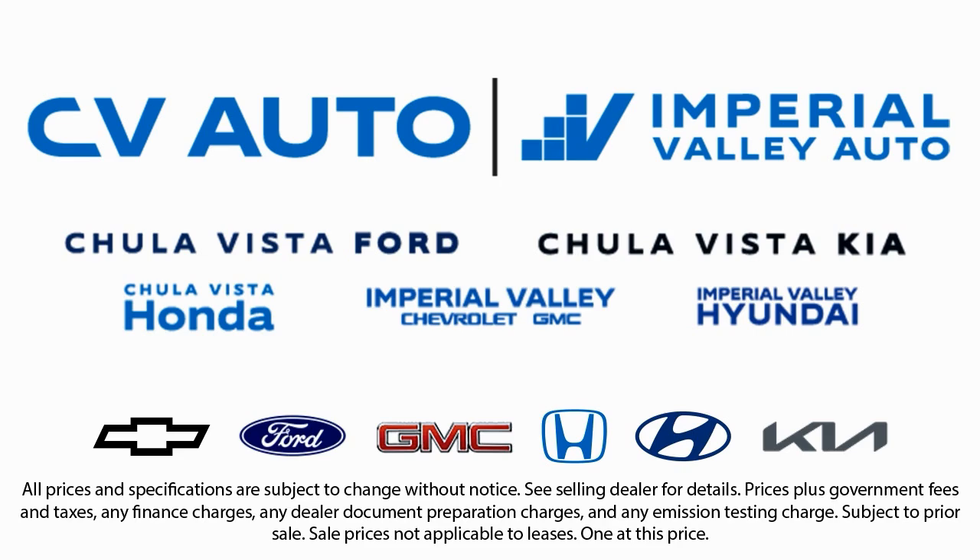We also carry a large selection of specialty and premium vehicles, and have one of the largest inventory selections in Southern California. So come see us today and drive home in the vehicle that is just right for you.